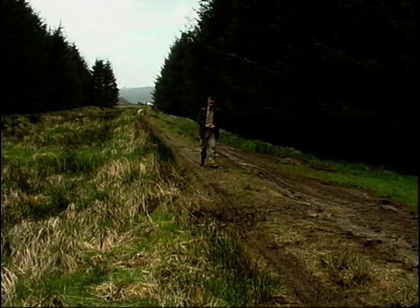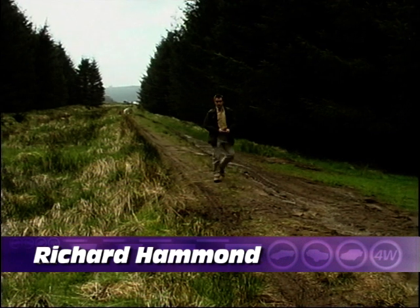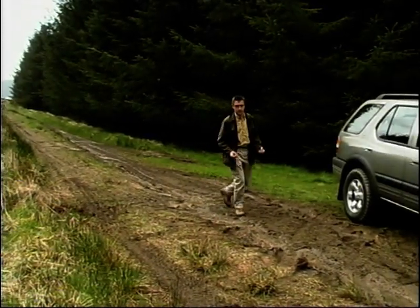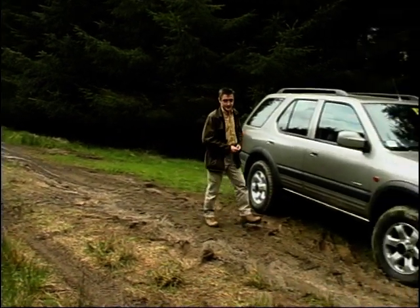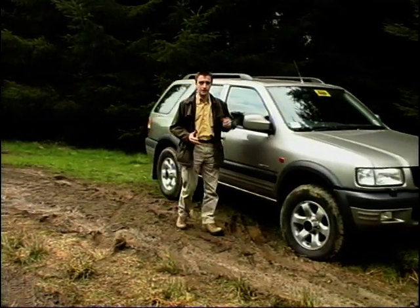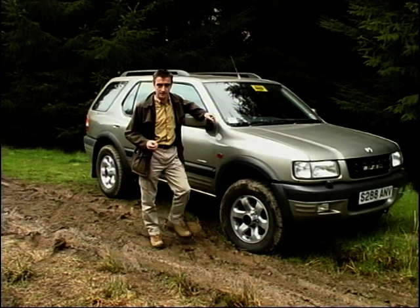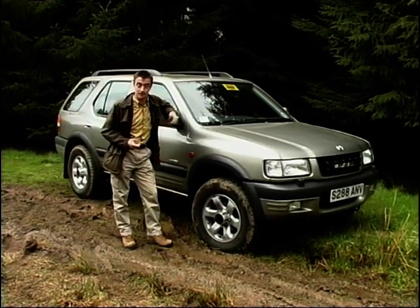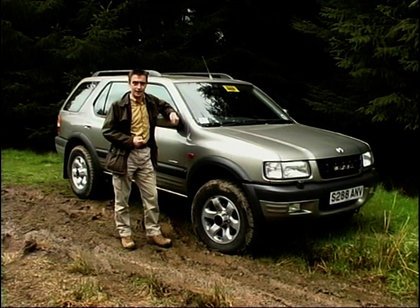The old Vauxhall Frontera was generally acknowledged to be a pile of old rubbish. It fell somewhere awkwardly between the lightweight off-roaders and the heavyweights in price, specification and capability. That makes it all the more surprising that Vauxhall took the decision to make the new Frontera closely resemble its somewhat useless predecessor. Having said that, it's still a pretty handsome car.